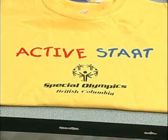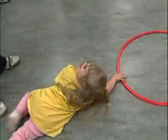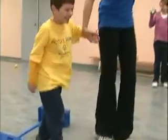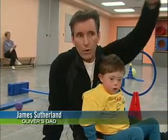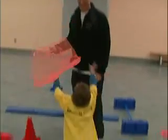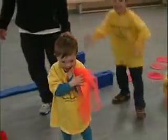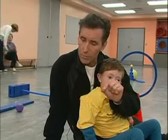Active Start uses specialized equipment like these inflatable balls, hoops, and balance beams. They're sort of these tissues or handkerchiefs, if you will, that we would hold up and we would drop from above, and he would catch it. And that little pinching movement that he would do to catch it also really helped with holding a pencil.